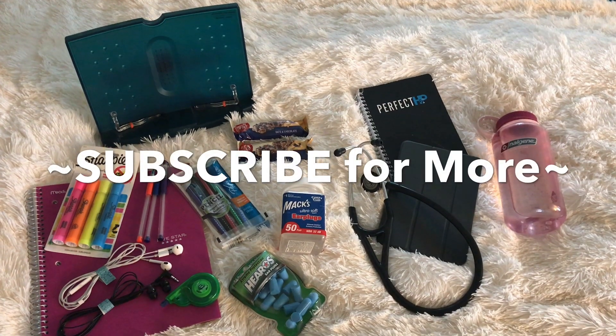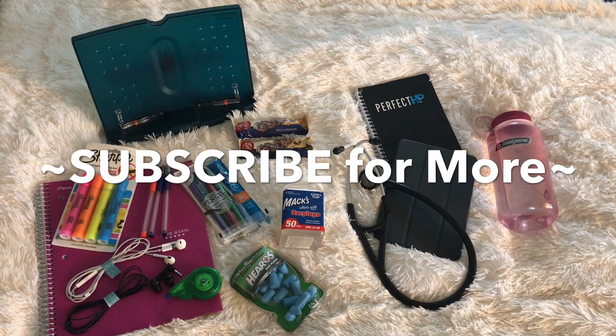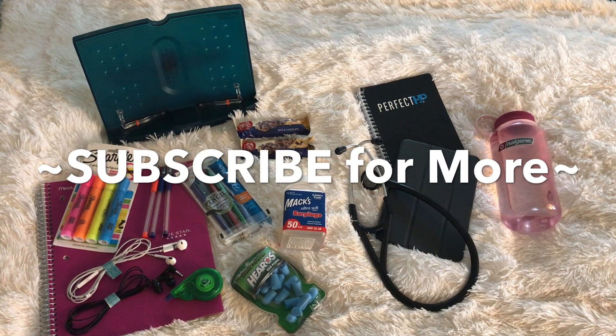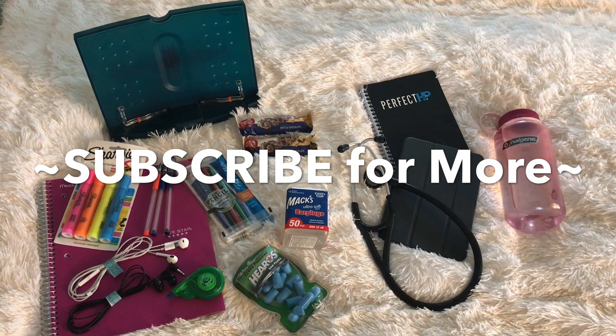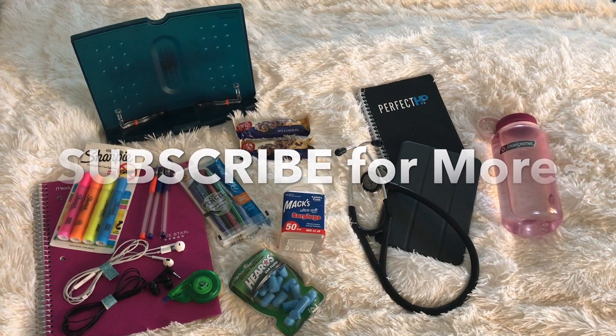That's it, guys. I hope you found anything I said helpful. I'll definitely be uploading more in the coming weeks, so subscribe if you'd like to see more. See you soon. Bye.